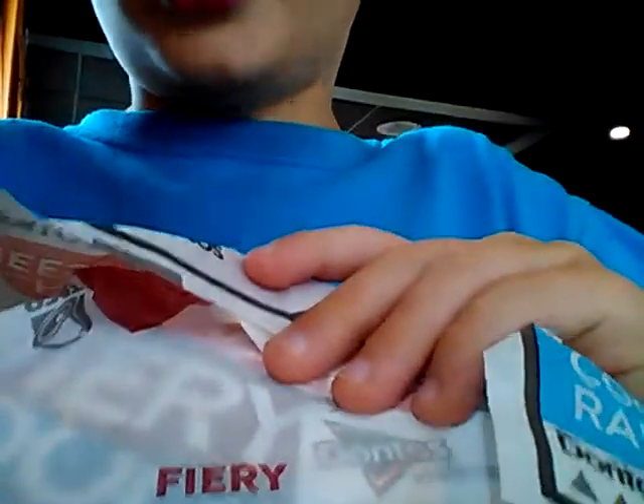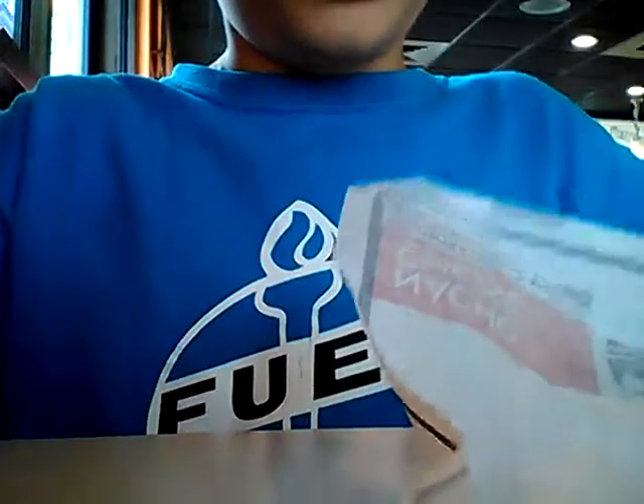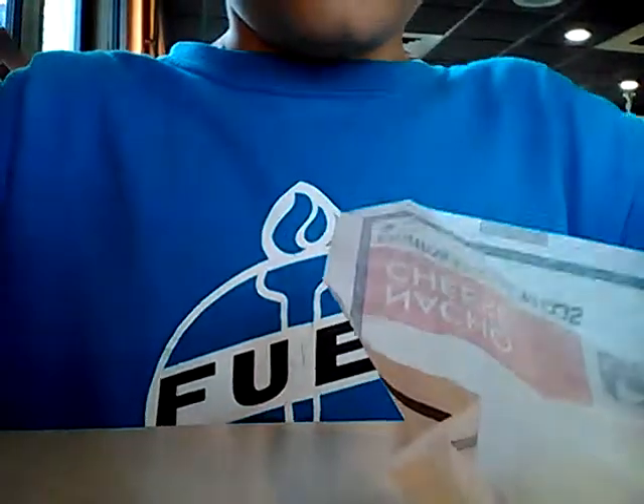Today I'm going to do a review of the Taco Bell Nacho Cheese Doritos Locos Tacos. I had the Cool Ranch, and I really love the Cool Ranch, but I haven't had the Nacho Cheese one in a while.